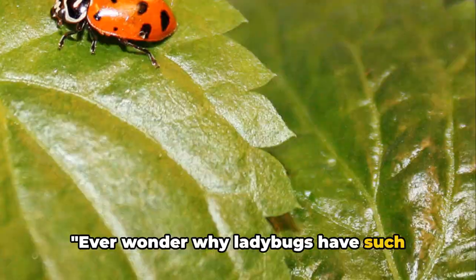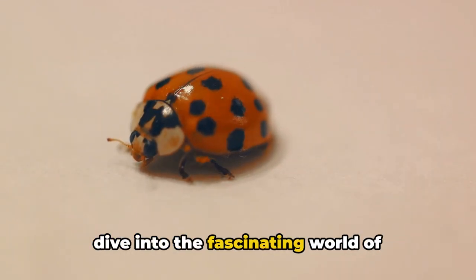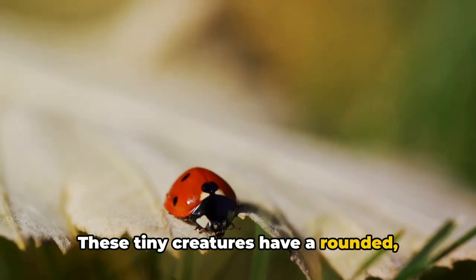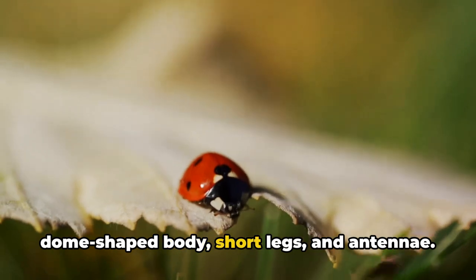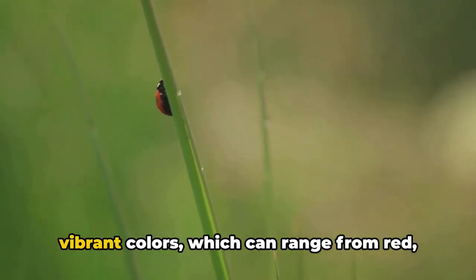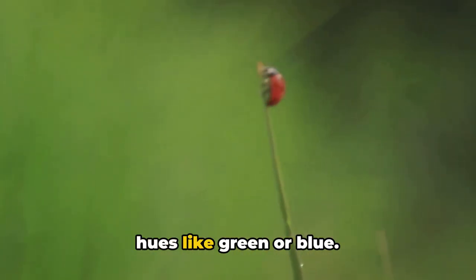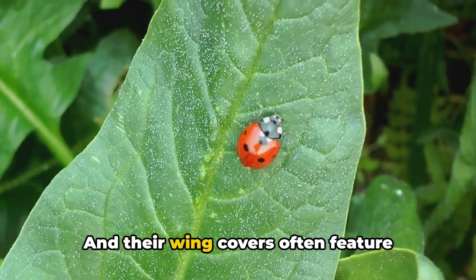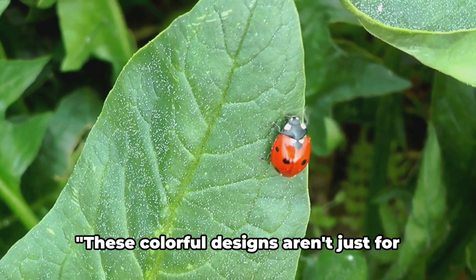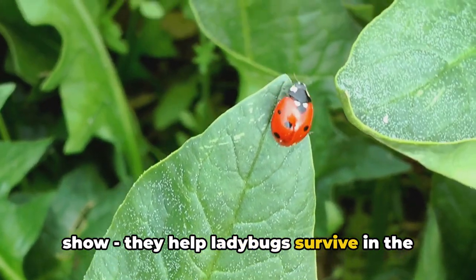Ever wonder why ladybugs have such bright colors and unique patterns? Let's dive into the fascinating world of ladybugs' physical characteristics. These tiny creatures have a rounded, dome-shaped body, short legs, and antennae. But what makes them stand out are their vibrant colors, which can range from red, orange, yellow, and black to even metallic hues like green or blue. Their wing covers often feature contrasting spots, stripes, or patterns, adding to their charm. These colorful designs aren't just for show —